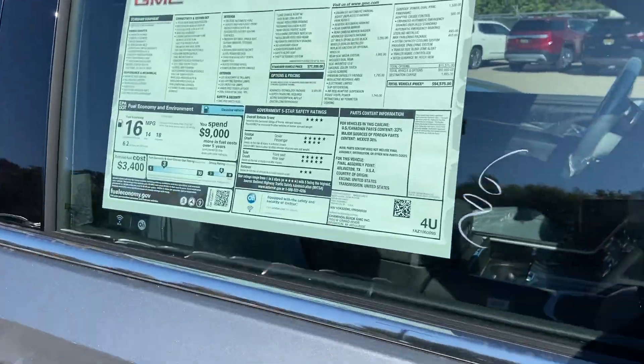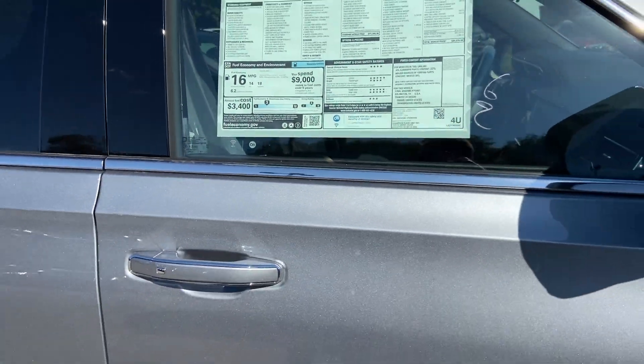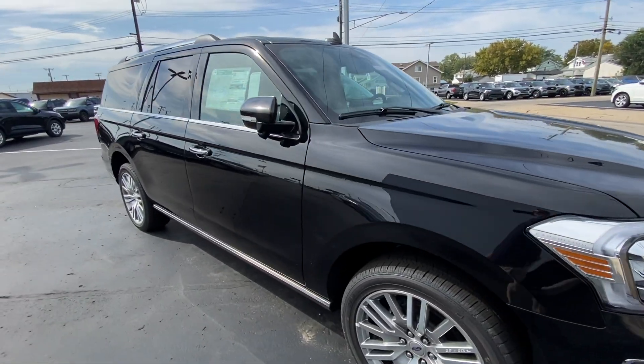The price difference: the standard Denali with the 6.2 and 10-speed is $94,000, so it's $5,000 more for the Denali Ultimate. I think it'd be worth it.